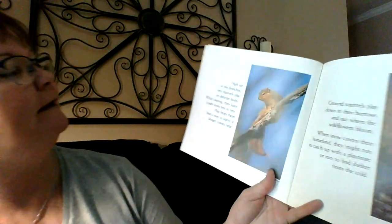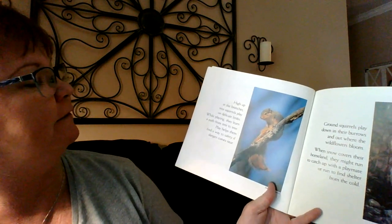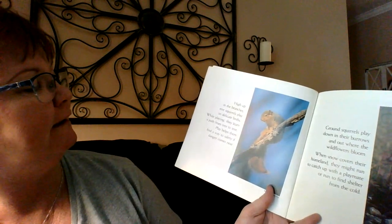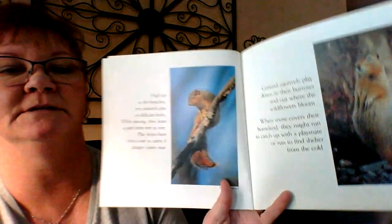High up in the branches, tree squirrels play on delicate limbs. While playing, they learn a path from tree to tree. Play helps them find a way to safety if danger comes near.